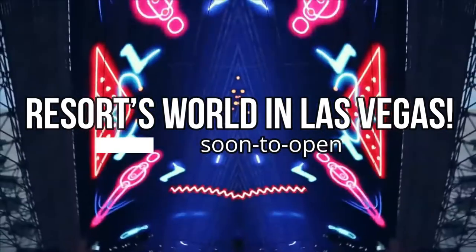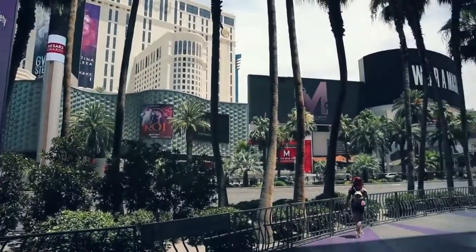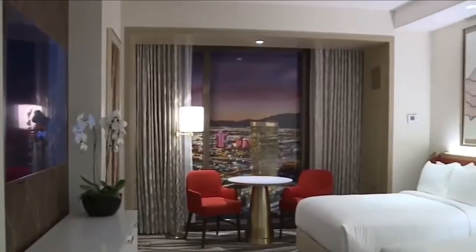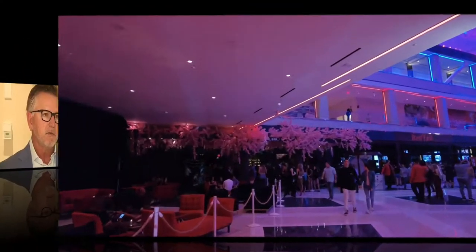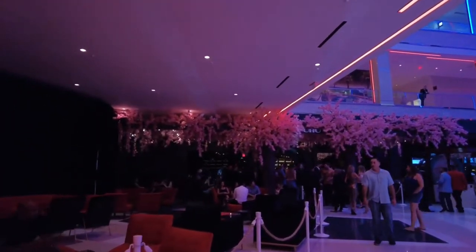Today's video will be about the soon-to-open Resorts World in Las Vegas. Formerly the site of Stardust Resort and Casino until its demise in 2007, Resorts World Las Vegas is set to be the first new resort completed on the Las Vegas Strip — the last to do so was the Cosmopolitan back in 2010.